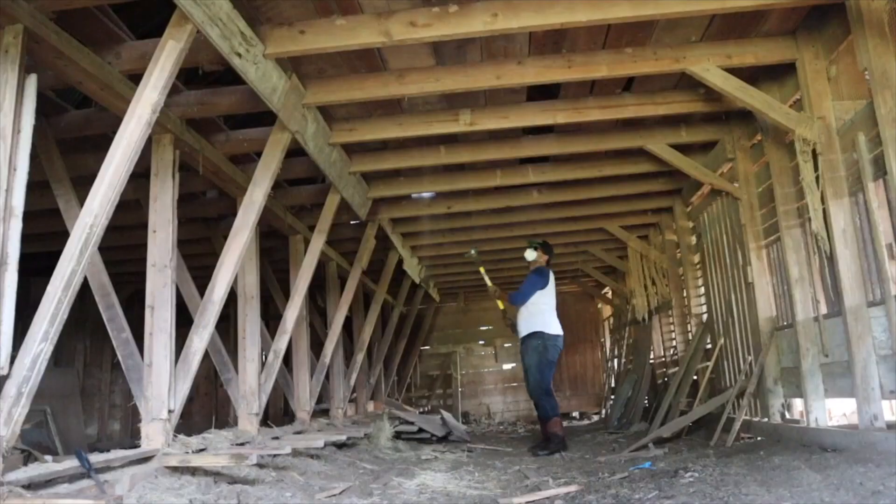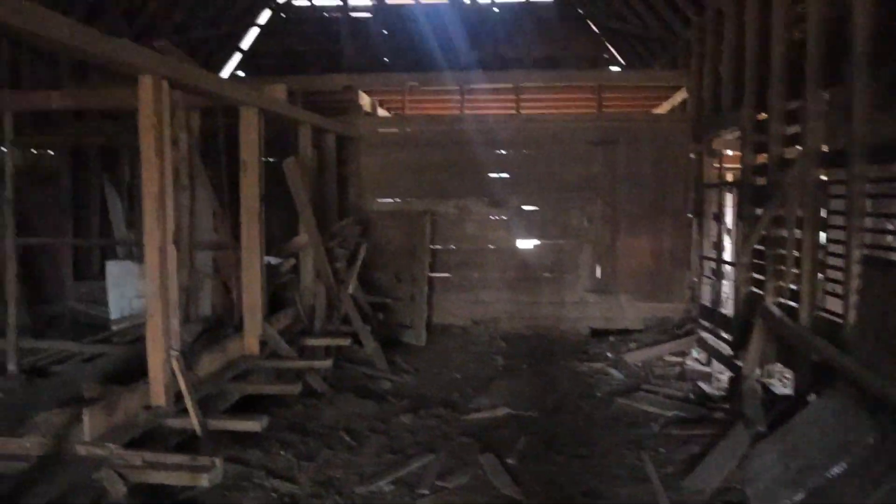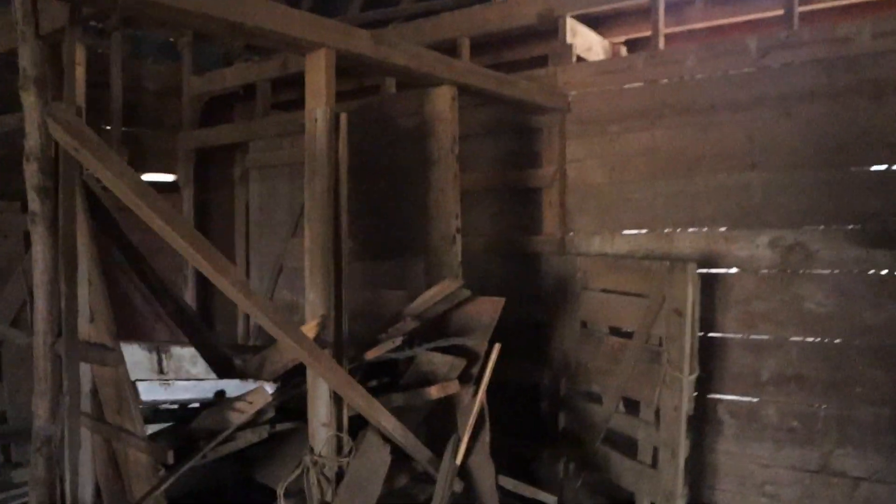It's still pretty full in here. I took out the whole entire hayloft last year, which was a project in and of itself. Now what we're going to do is try and clear out as much of this as we can. We have a lot of old barn wood, and we might keep some gates because they're kind of cool.